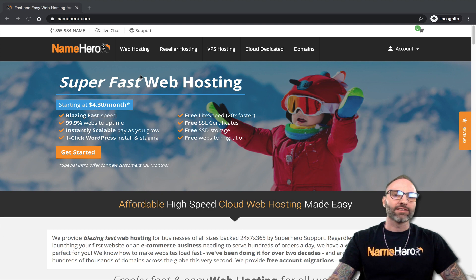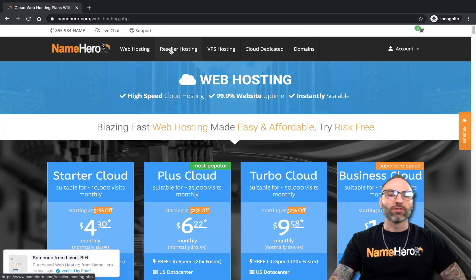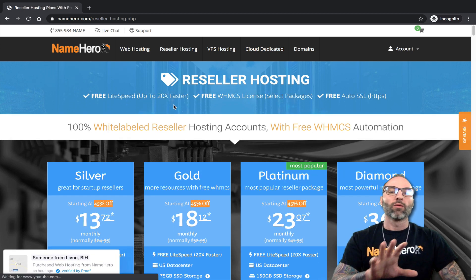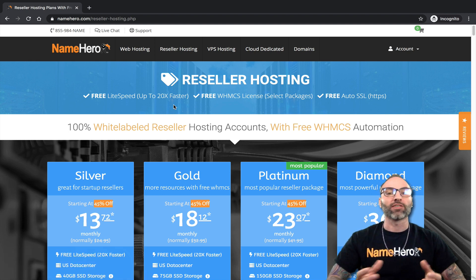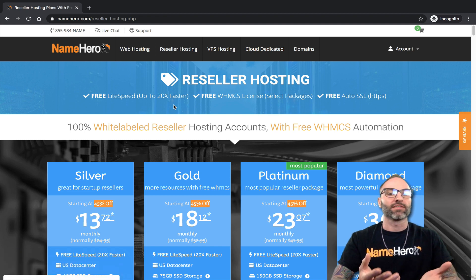All of our web hosting packages and all of our reseller hosting packages — and this also includes your clients. So if you're reselling web hosting through NameHero and you have customers, they also have access to JetBackup. JetBackup is taking over as our backup solution software across all of these packages, so if you have a web hosting or reseller hosting package, you're going to have access to JetBackup.